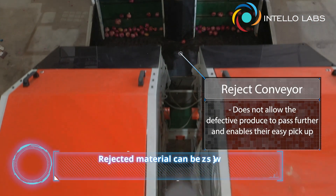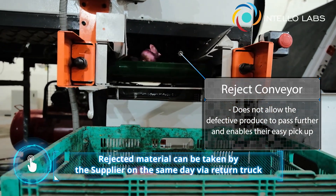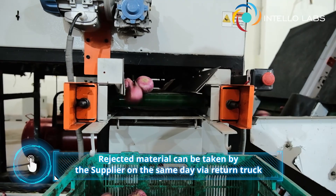After inspection, the defective produce gets disposed of via the reject conveyor, where they can be easily picked up in trays or sacks for returning to the farmer or seller.